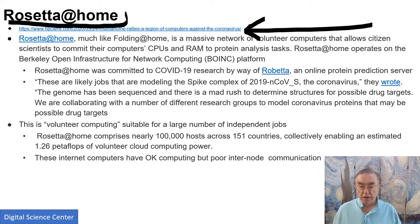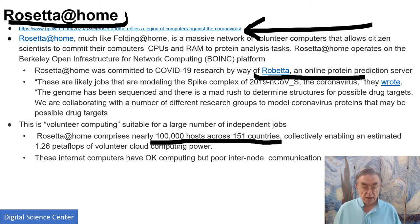There is a protein prediction server, and basically they're looking at which drugs could actually match well with the virus. Rosetta at Home has 100,000 hosts for its general tasks, giving 1.26 petaflops of computing. These are pretty reasonable at computing, but they have to have the right size job and no communication. Limited but important things are still very important.